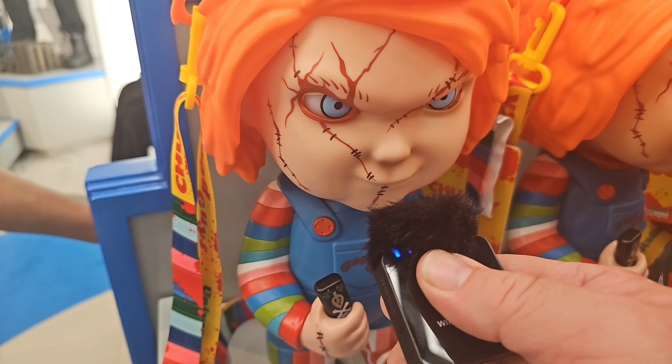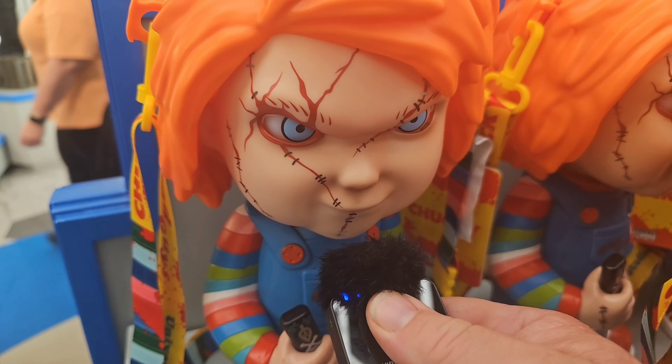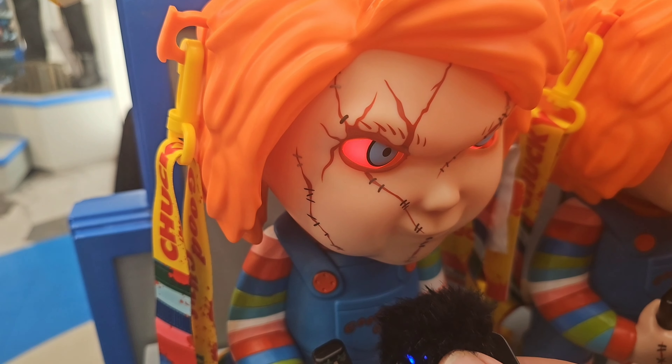From now on, no more Mr. Good Guy. Fun's over. You got me?